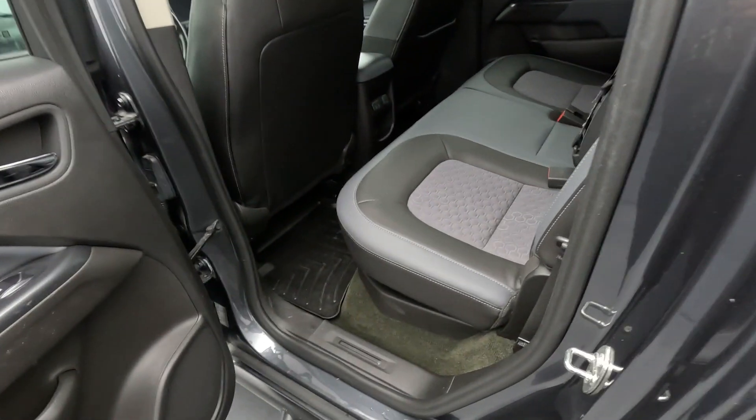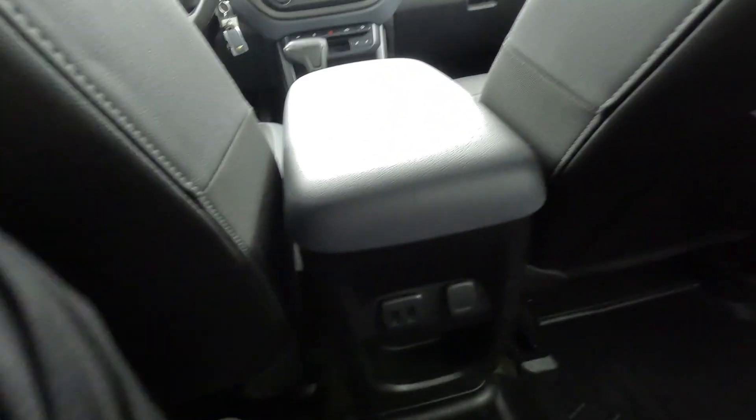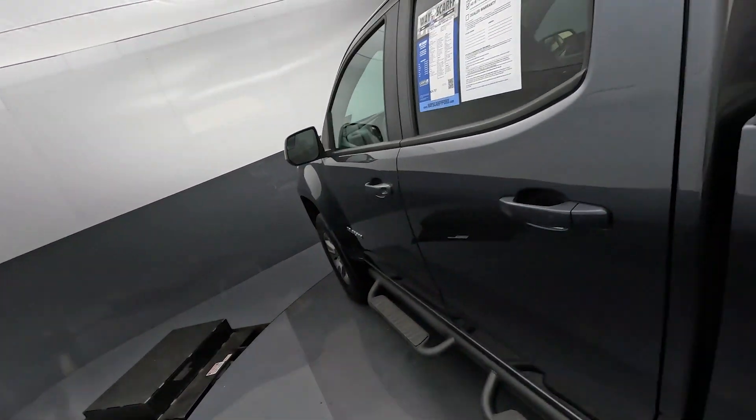With four doors, it doubles as a great family vehicle and the space is not too bad. We have USB connectivity back here for the rear passengers. I'm six foot two and I just have a ton of legroom and headroom back here. Four full-size adults can fit very comfortably in this Colorado, five in a pinch — it's pretty spacious considering it's a compact pickup truck.